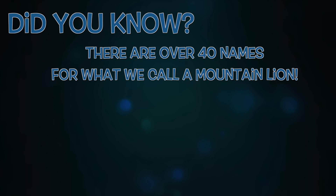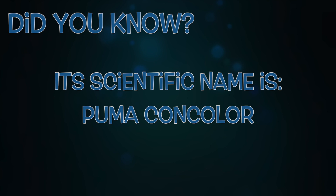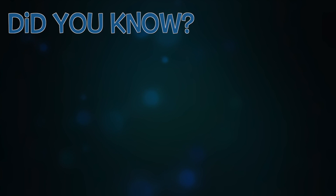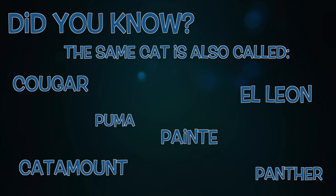There are over 40 names for the mountain lion, and they all mean the same cat. The scientific name for mountain lion is puma con color, basically meaning cat of many names. They can be called mountain lions, but also cougars, panthers, pumas, pentes, eleon, catamount, and so many more.